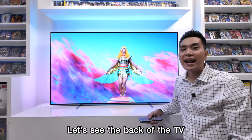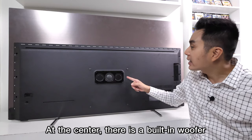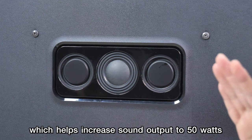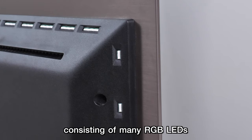Let's see the back of the TV. At the center, there is a built-in woofer which helps increase sound output to 50 watts. These 3 strips are the Ambilight, consisting of many RGB LEDs.